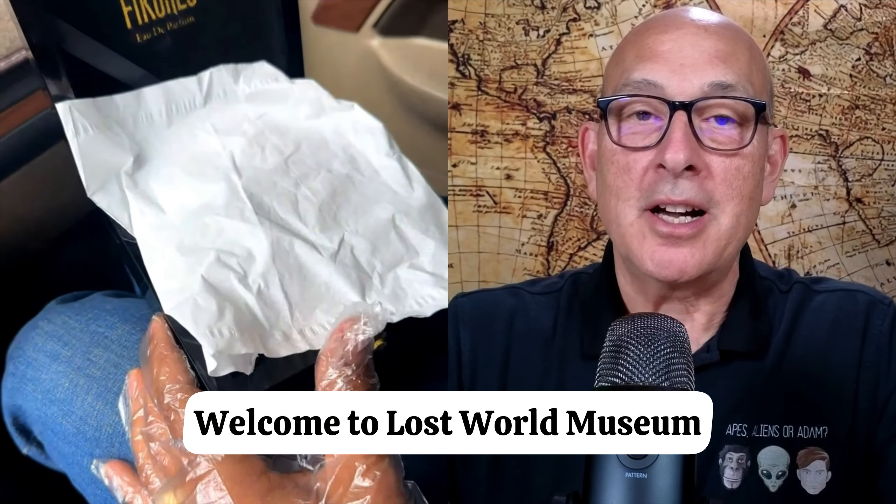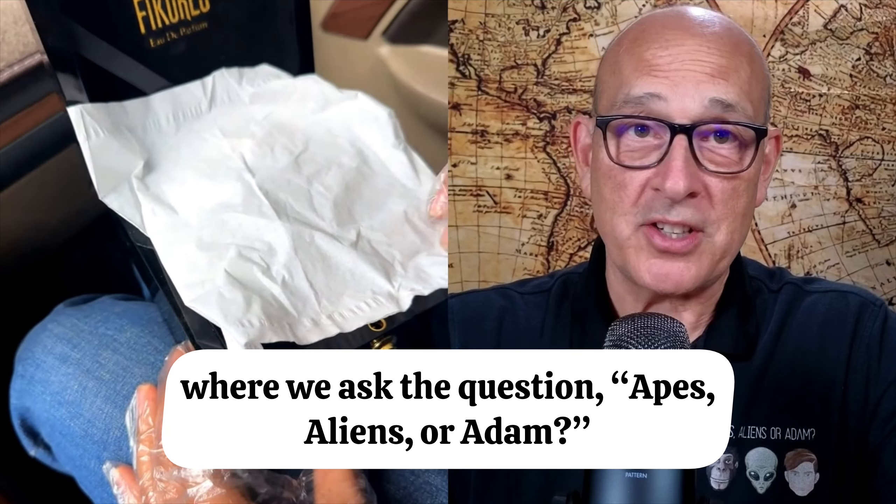Hello, everybody. This is John Adolfi. Welcome to Lost World Museum, where we ask the question: apes, aliens, or Adam.